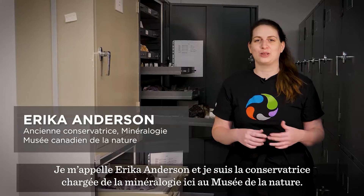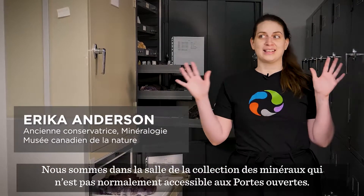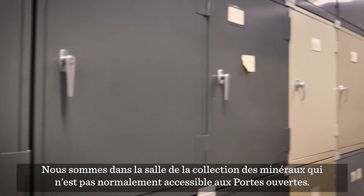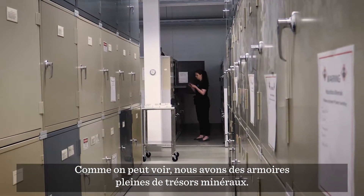I'm Erica Anderson and I'm the Curator of Mineralogy here at the Museum of Nature. We're standing here in the mineral collection room, which is not normally open for open house. As you can see, we have cabinets full of our mineral treasures.